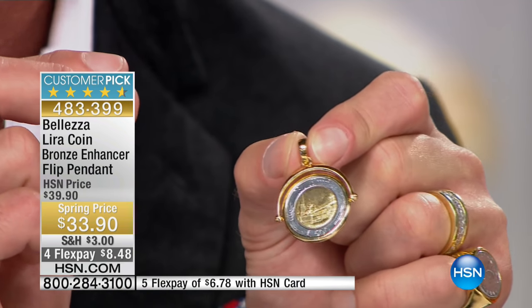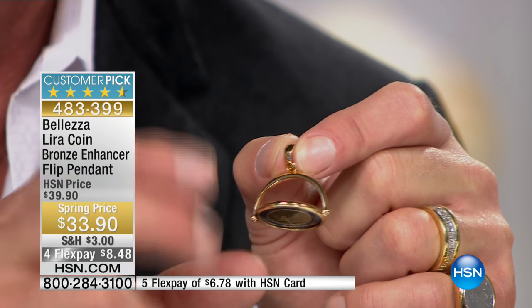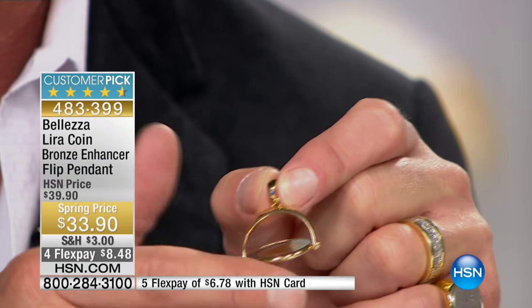This particular piece has been sold out for a year and a half — that's how hard it is to get these things done — and it's one of the best customer picks we've ever had. This is the 500 lira coin again, but it flips so easily. You can see that.